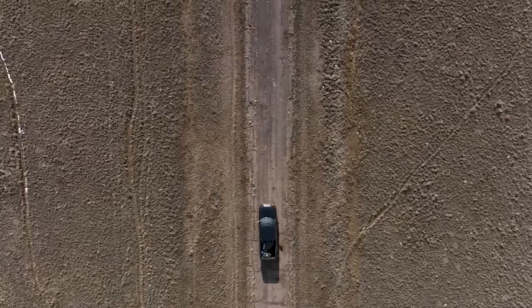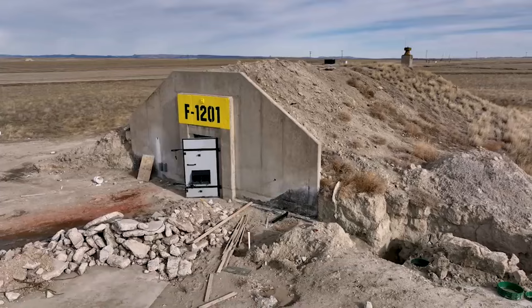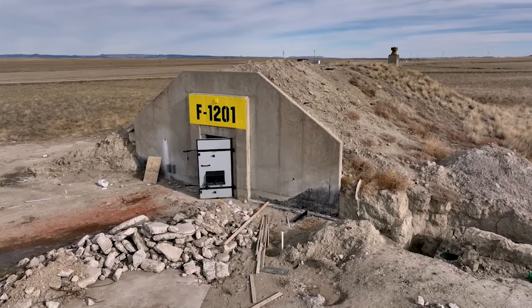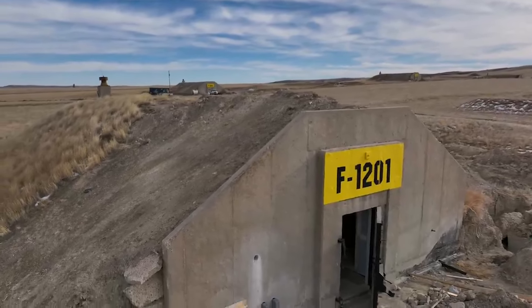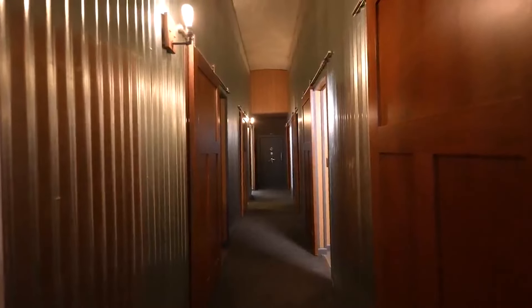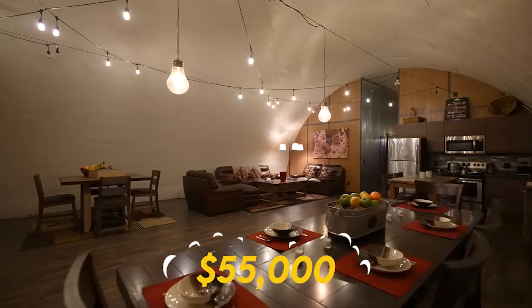The Vivos model is aimed at making underground survival shelters accessible to more people through co-ownership, allowing for the sharing of construction and stocking costs among co-owners. This makes it feasible for families who might not otherwise afford a bunker built to withstand a variety of catastrophic events. For those looking for private options, Vivos also offers bunkers for individual purchase. A private bunker that can accommodate up to 24 individuals is priced at $55,000.